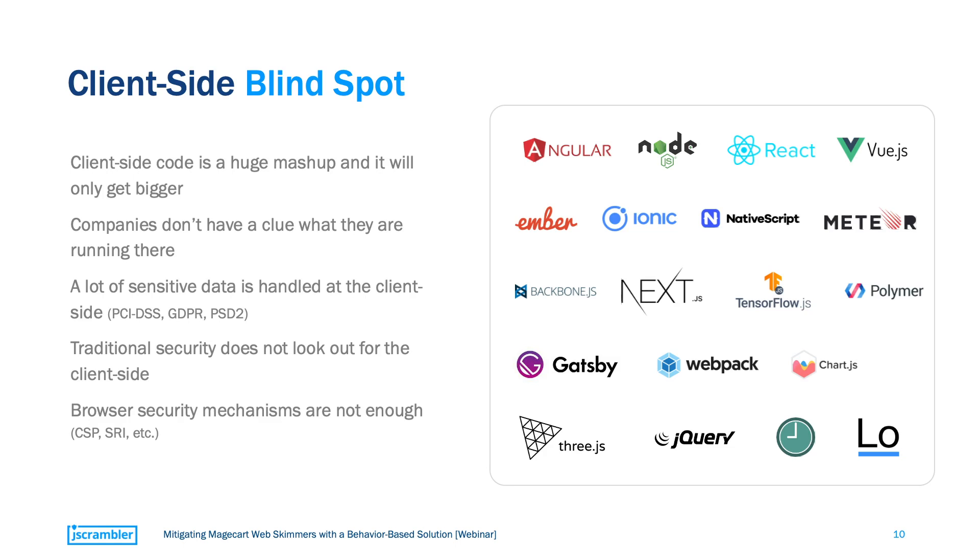A lot of sensitive data passes through the client side at some point in time, meaning that this data will be at risk. More traditional security approaches such as server-side security or even firewalls do not address these client-side security weaknesses. And even browser security mechanisms are falling short to shield websites against possible attacks like web skimming. But let me focus on the more dangerous approach to Magecart attacks — those that originate from third parties.